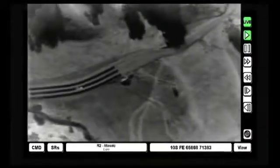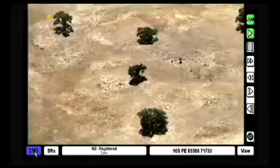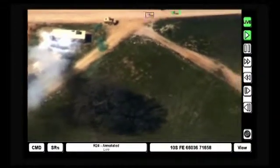HART provides full-motion EO and IR images to the warfighter in a number of forms, including stabilized, mosaiced, and geo-registered video, including moving target indications to the warfighter.